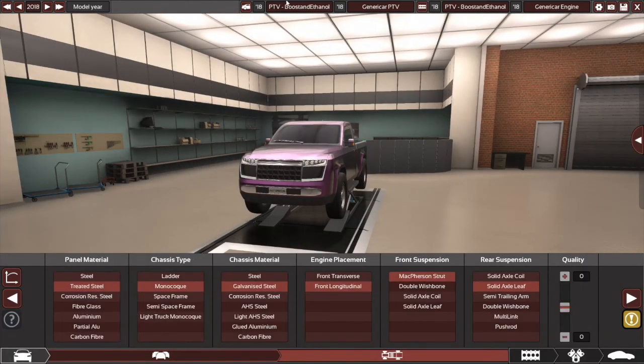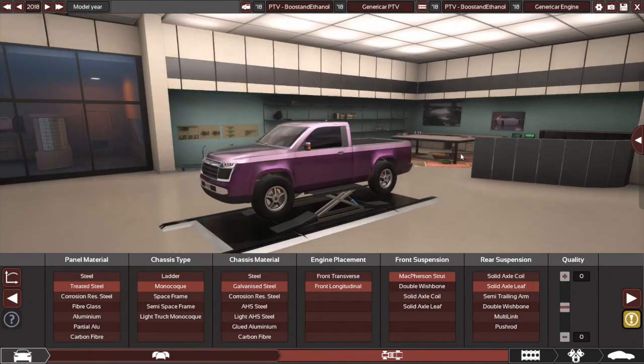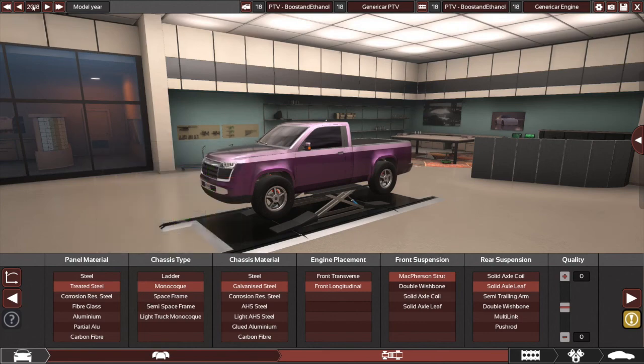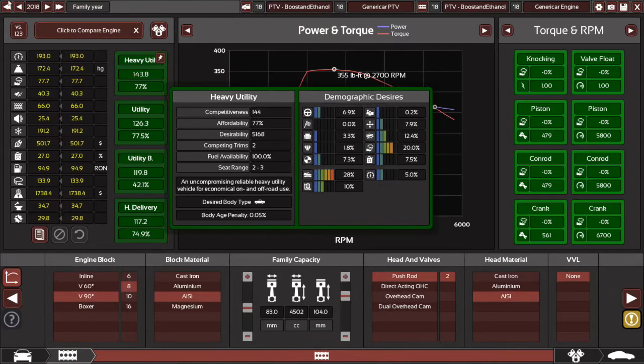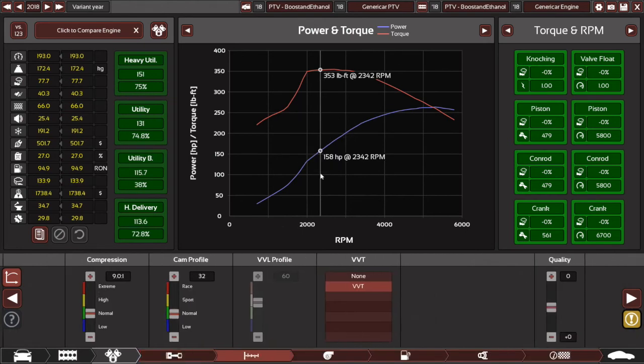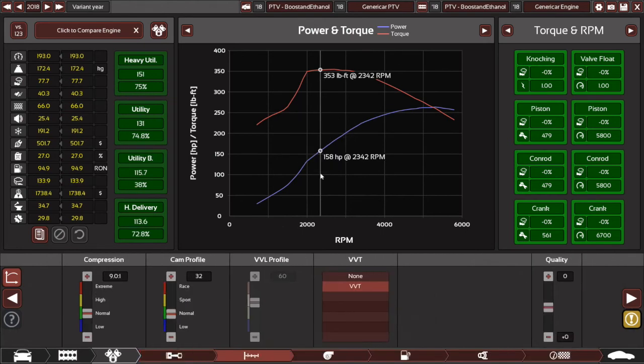First of all, naming stuff: PTV, Propane Transport Vehicle, whatever, and your username. All that good stuff, just to make it easier for me to sort the cars. All of this is free. Just make sure it's before 2018 on the trim and engine variant. Engine-wise, very few rules for this. It is a rather open challenge.